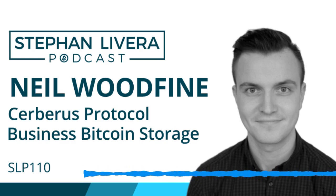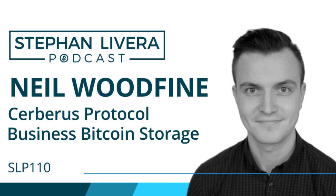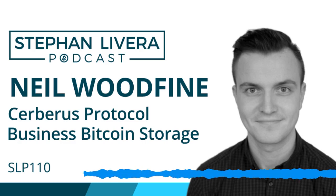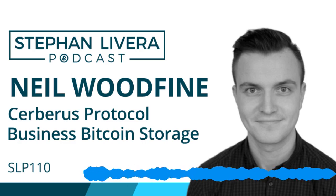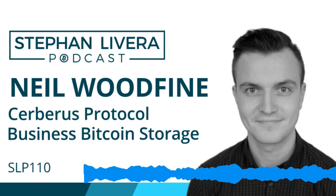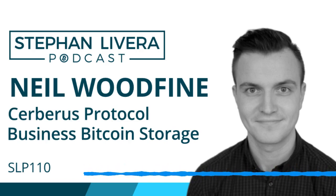It might also be interesting to talk about segregation of funds. Typically an individual might have cold storage, which is a more secure setup, and then a day-to-day balance on their phone. Is there any guidance for a business using Cerberus protocol on how to segregate funds between a hot wallet and their Cerberus storage?